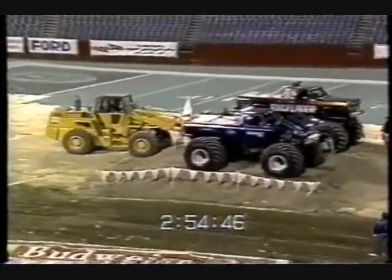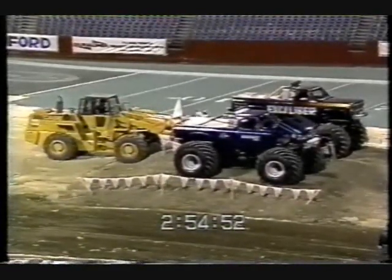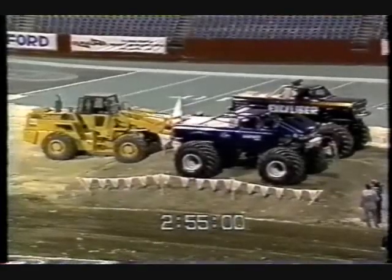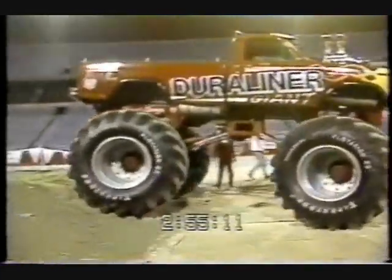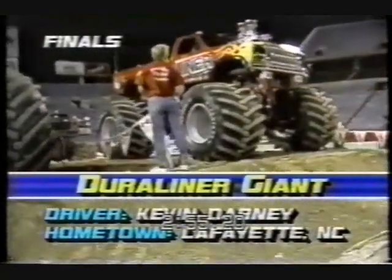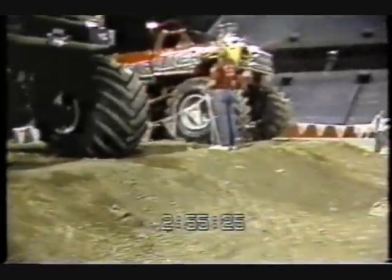We've had a blown engine, apparently, on the part of Excalibur, so we're going to have a substitution under the brake rule. Excalibur broke on the starting line — the truck will not refire, and the motor went away on him. He ran last round. The Duraliner Giant broke in the final, but that brings the Duraliner Giant back to face Bigfoot. Duraliner Giant takes on Bigfoot, and obviously I would think the odds would go even higher now in favor of Bigfoot.